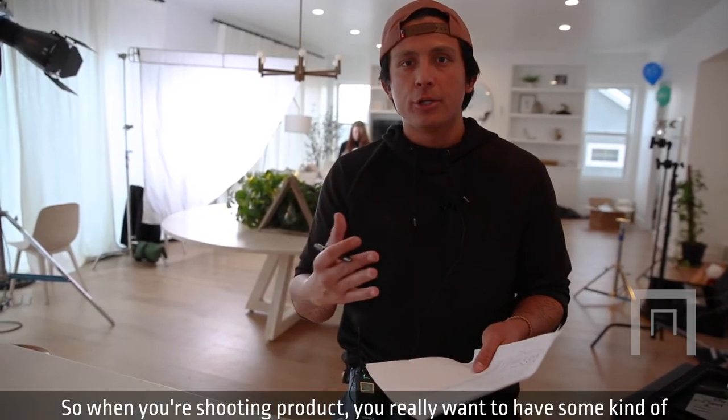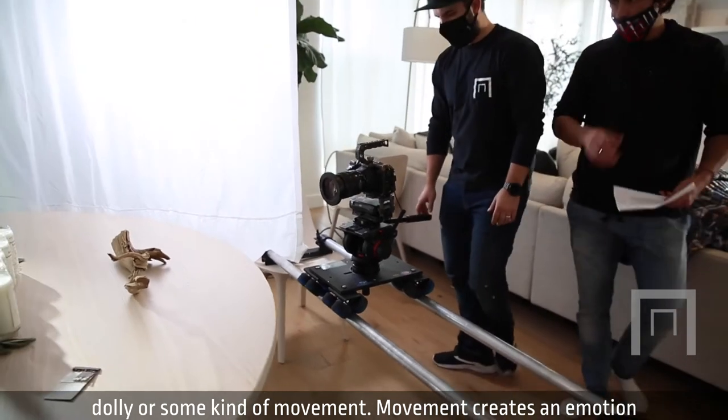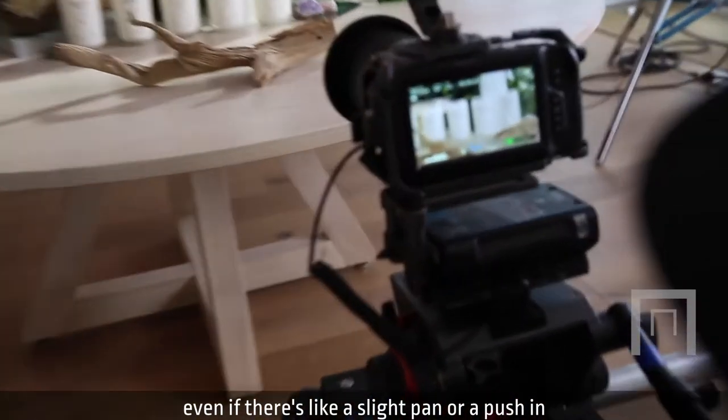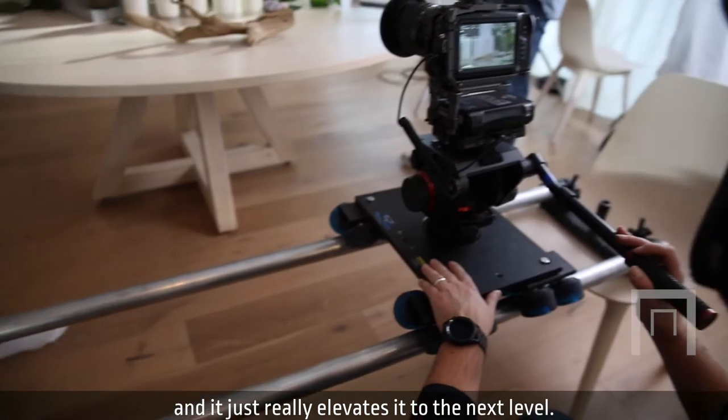So when you're shooting product, you really want to have some kind of dolly or some kind of movement. Movement creates an emotion and it can just make your commercial or your video so much more exciting. Even if there's a slight pan or a push-in or just some kind of camera movement, it really elevates it to the next level.